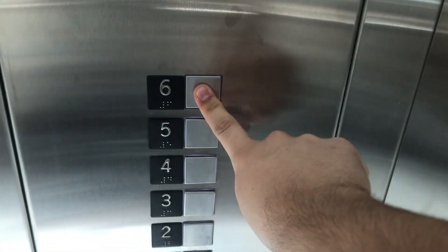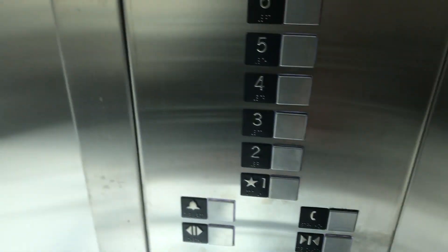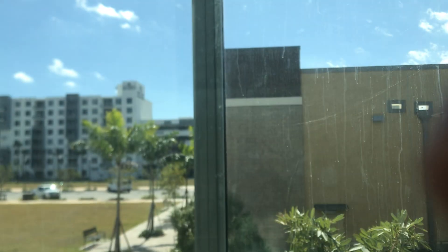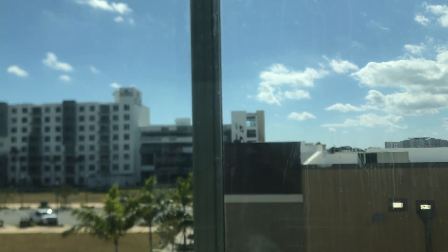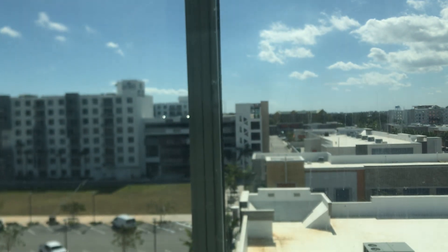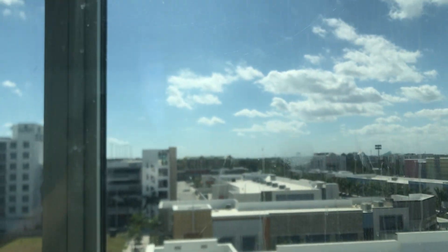Here it is. Go up to 6. Watch out for the window. You can see the whole skyline of Dania from here. Here we are at 6. And here's the Hollywood Tower.